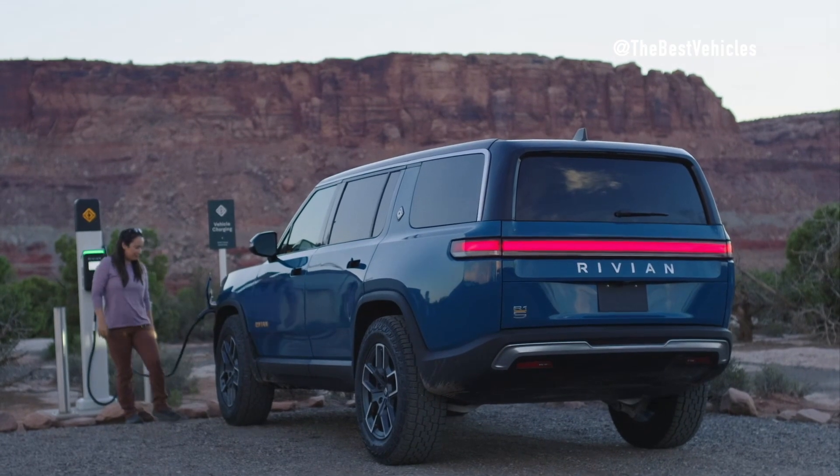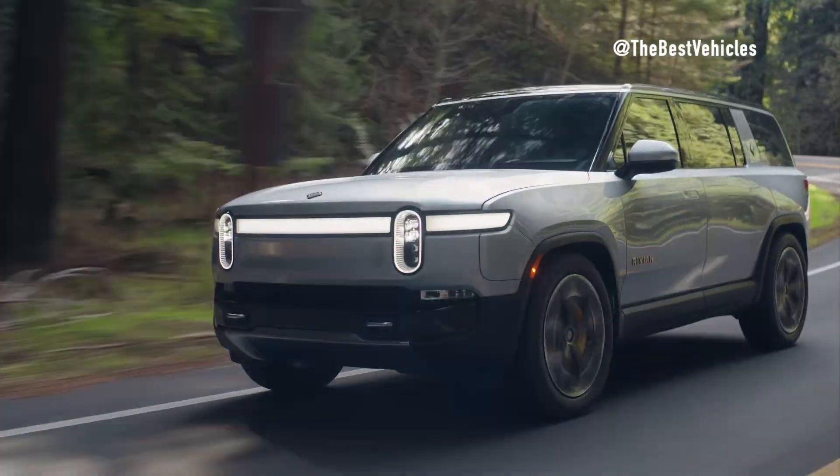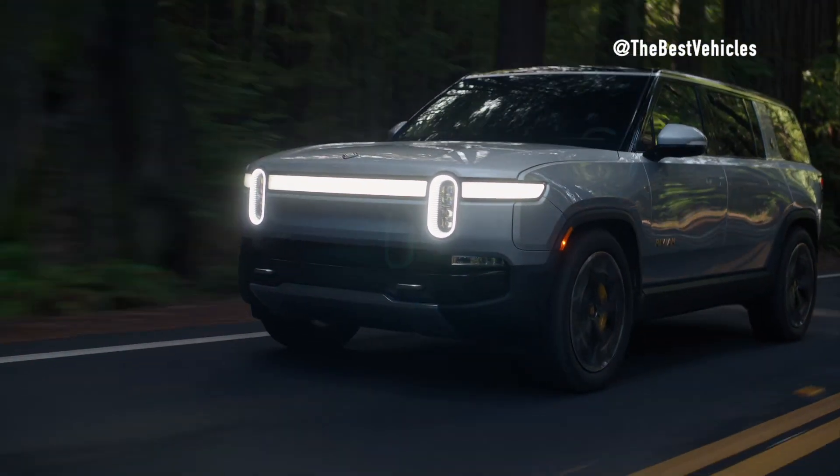With a family-friendly design and high safety standards, the Rivian R1S provides stable operation and high performance on all types of terrain, from urban to rural areas.